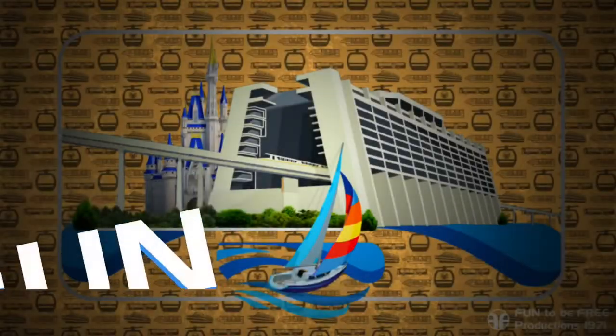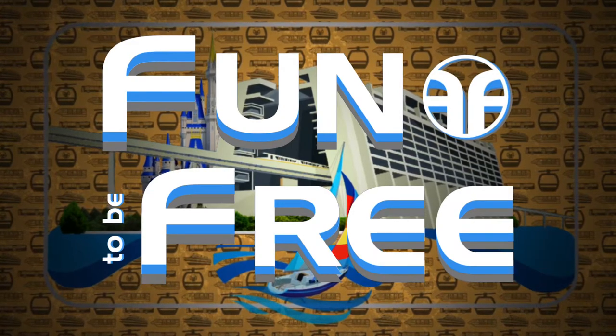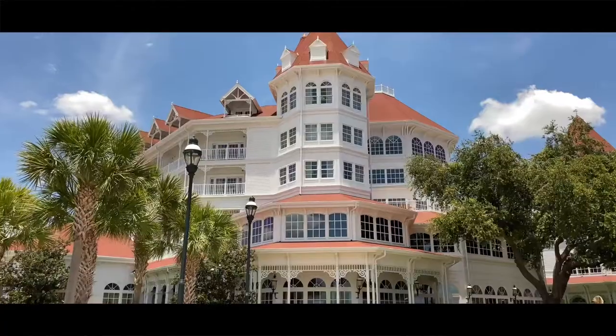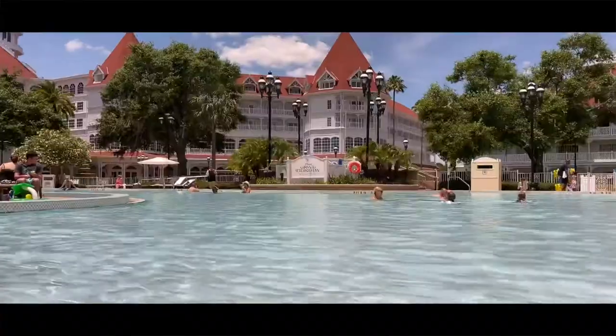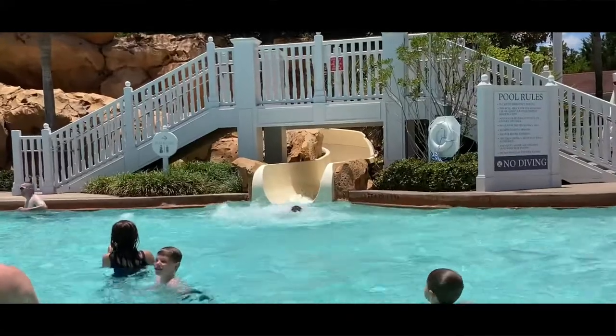Hello everyone and welcome to Fun To Be Free. Today's journey brings us to Disney's Grand Floridian Resort and Spa. Hey Explorers, John with Fun To Be Free inviting you to follow me as we discover fun together. Let's go.